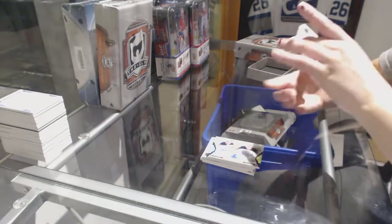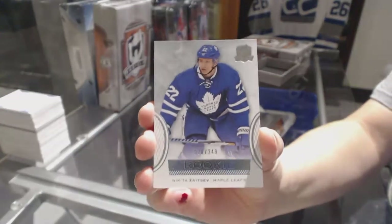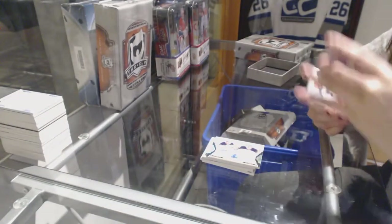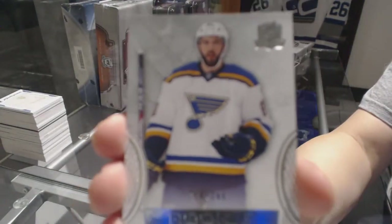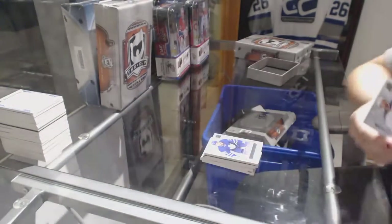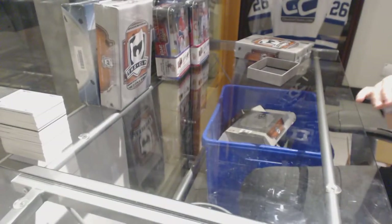We've got a rookie for the Toronto Maple Leafs, number 249 — Nikita Zaitsev. It looks like a different design — might have been a different year. And number 249, Wade Megan for the St. Louis Blues. A dual and a triple Enshrinement in the same case — it was a different year, okay.